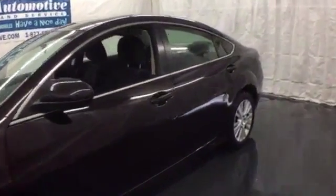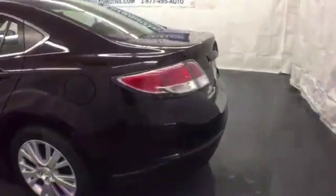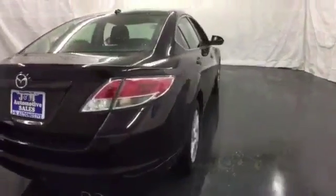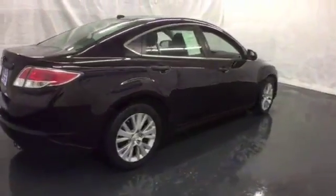It's a 2009 Mazda 6. It comes standard with speed proportional power steering, 4-wheel independent suspension, air conditioning with air filtration, steering wheel cruise controls and remote power door locks.